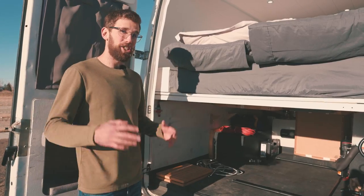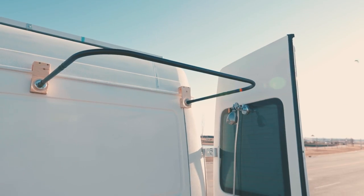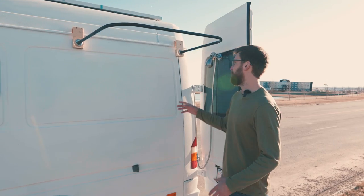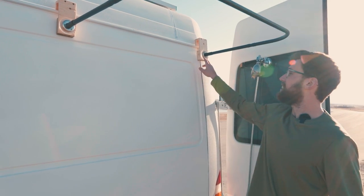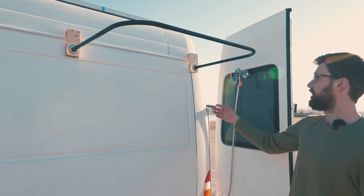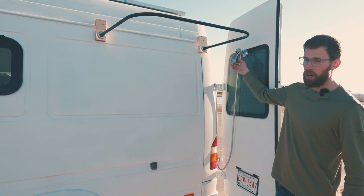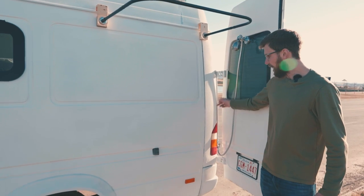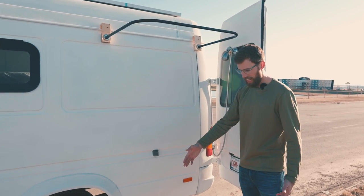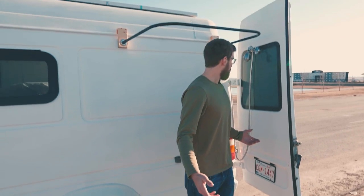The shower tap also feeds the outdoor shower, which they're currently finishing up. They built two brackets and ordered a shower kit off Amazon. The curtain is still coming — it'll go all the way around. There's a suction cup that holds the shower head and the hose runs inside, screwing onto the shower attachment just on the other side of the wall. There's also a little platform to stand on — that's basically how they shower.